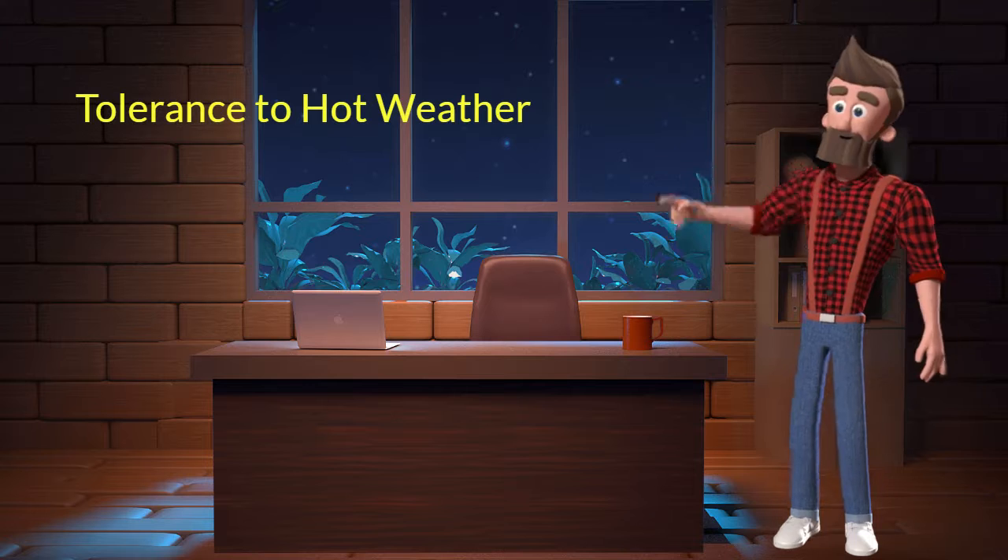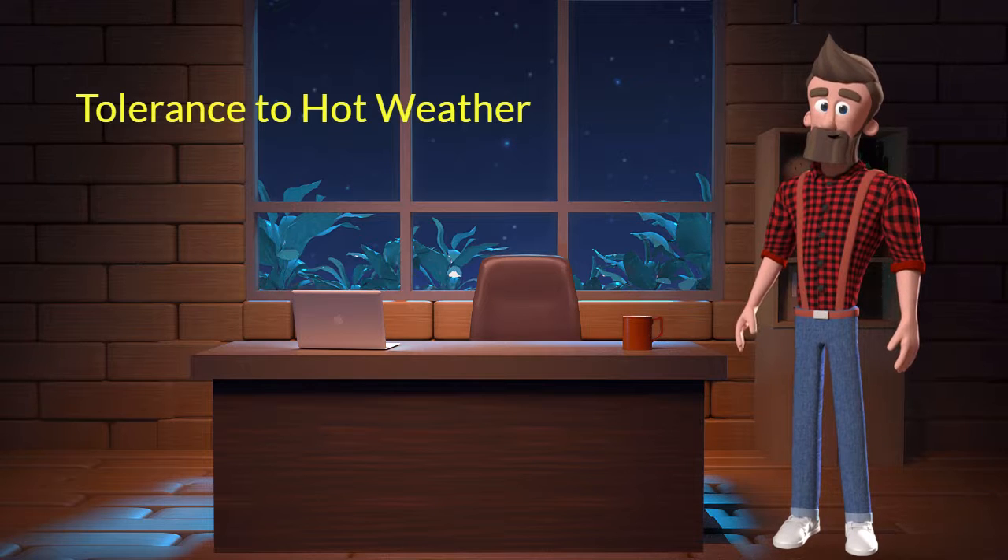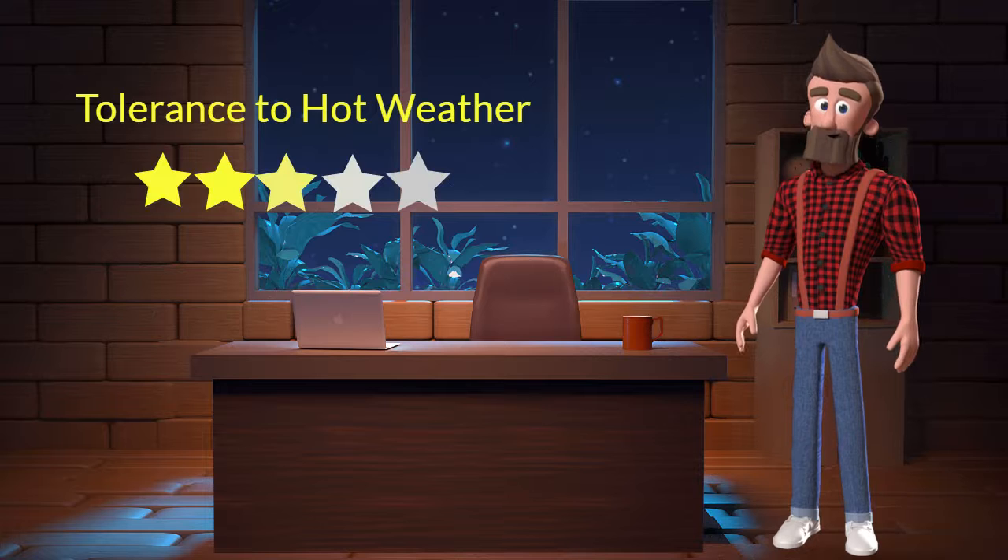Tolerance to hot weather: This dog breed has average tolerance to hot weather. I will rate it 3 out of 5 for its tolerance to hot weather. If you stay at a place which has predominant hot weather, then you can adopt this breed.